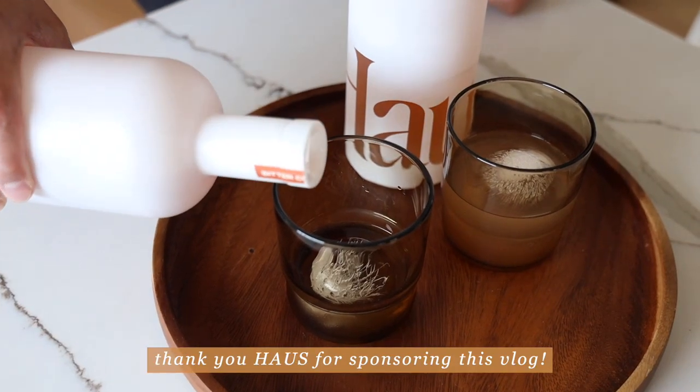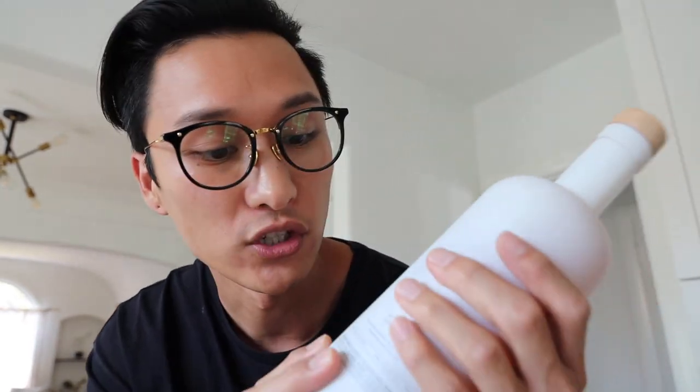Thank you Haus for sponsoring today's video. Today I want to show you guys my new favorite drink, Haus. It's an aperitif you typically have before a meal or with an appetizer. They are made with real ingredients like fruits, herbs, and botanicals, which are all labeled on the back of each bottle.